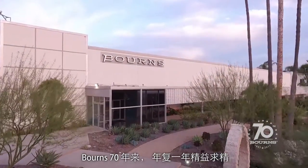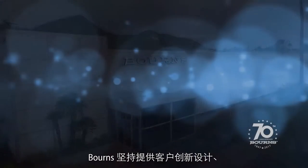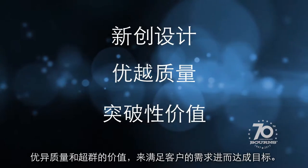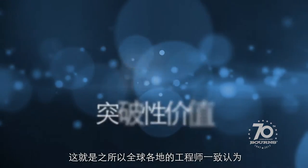Proven time and again over our 70-year history, Bornz consistently delivers the innovative design, superior quality, and exceptional value our customers need to succeed. That's why engineers around the world know it's better with Bornz.